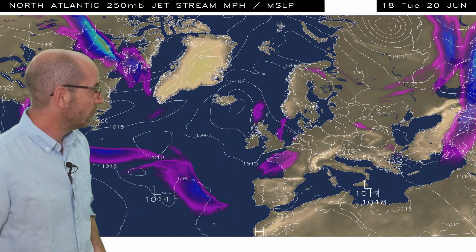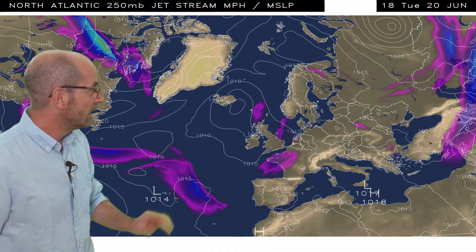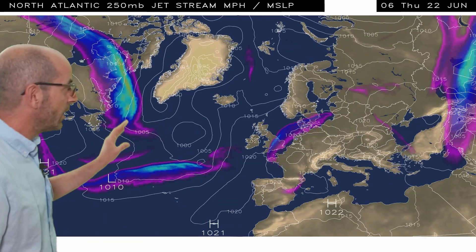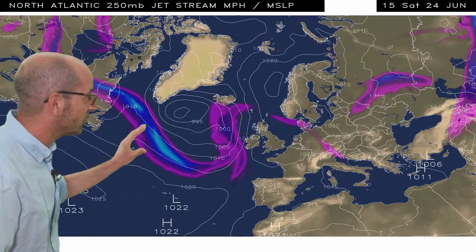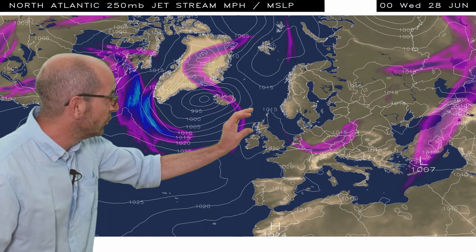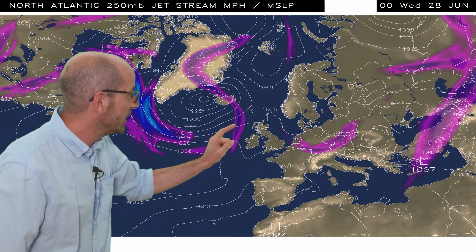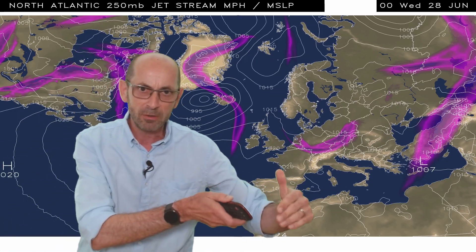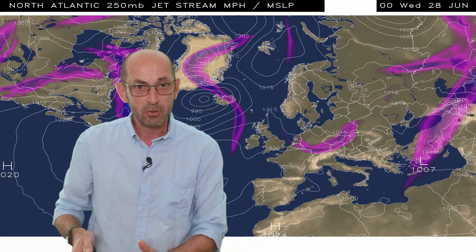A quick look at what's driving all this — it's really the jet stream profile to start with. It's very disorganised and weak, just to the south of the UK. But as I run the animation out to the west, it begins to get its act together. It strengthens, as shown by the blue shading, and it's tending to move a little bit further northwards, perhaps between Scotland and Iceland towards the end of the animation. And that's really driving more of an Atlantic pattern eastwards across the United Kingdom and into northwestern Europe.